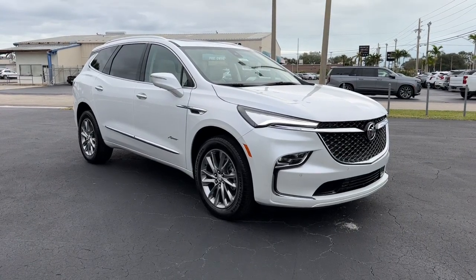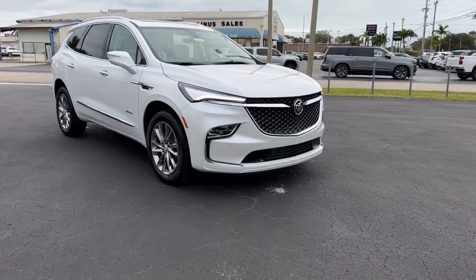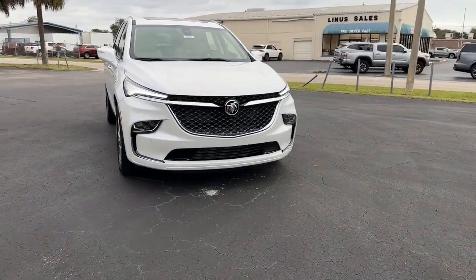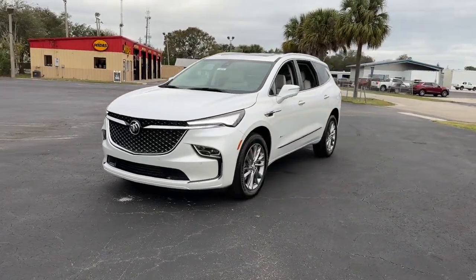You're gonna love the 2024 Buick Enclave. The midsize Enclave delivers safety, luxury, responsive performance, and the latest in creature comforts, all with the can-do attitude of an SUV.